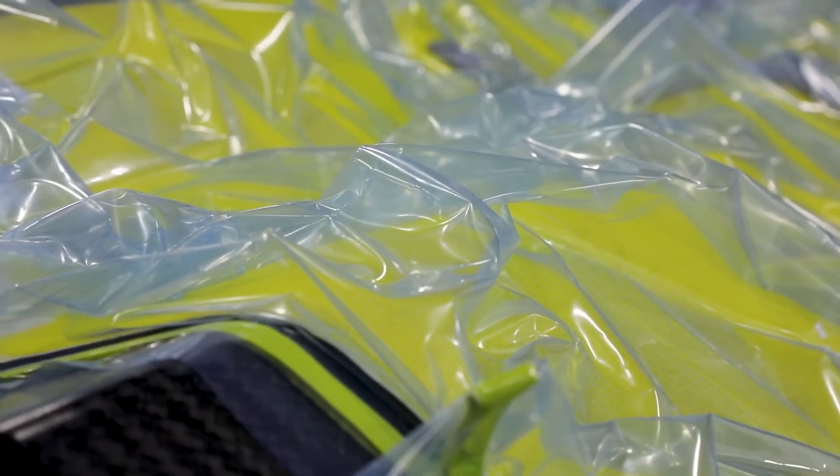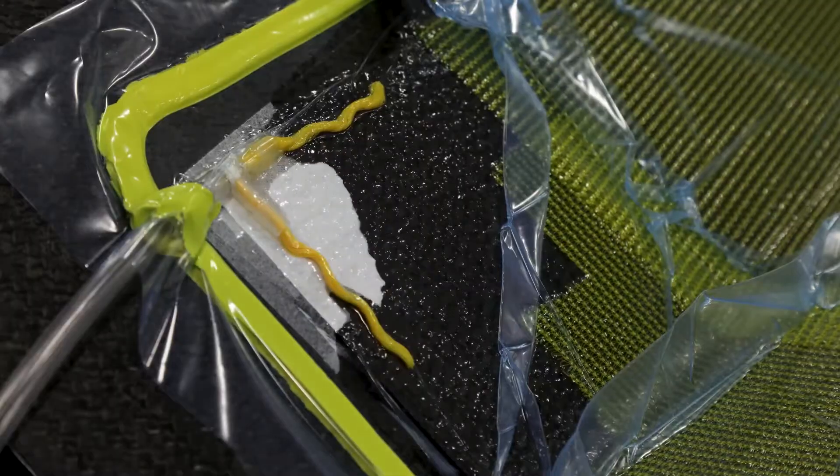We use what's called vacuum infusion — a process that basically allows us to lay up our dry preforms onto very tight tolerance molds and then inject resins into them, casting our net shape.